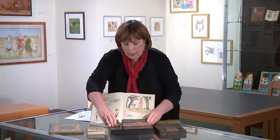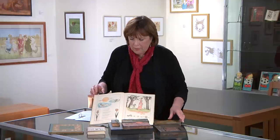Greenaway became very popular and achieved what we would call rock star status. Lots of wallpaper was created, tea sets were created, and all kinds of paraphernalia was sold all over Europe, especially England of course.